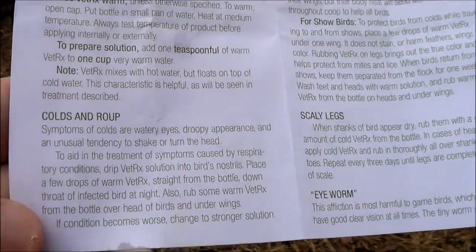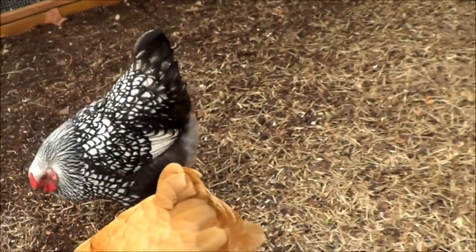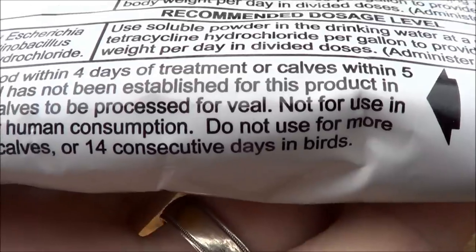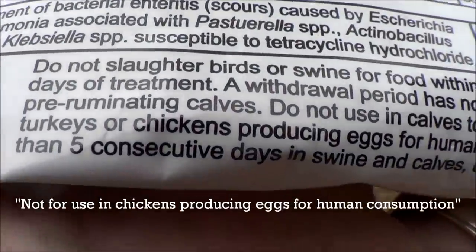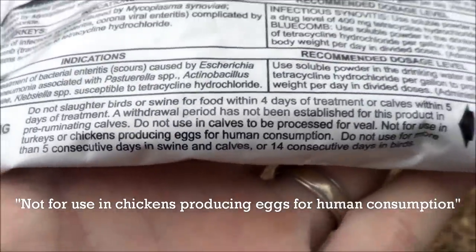Winter conditions most likely caused the respiratory problem for us. Also, antibiotics are actually not approved for laying hens. Even at the local feed store they recommended them, and we did go ahead and buy some antibiotics just in case we needed to administer them in an emergency.